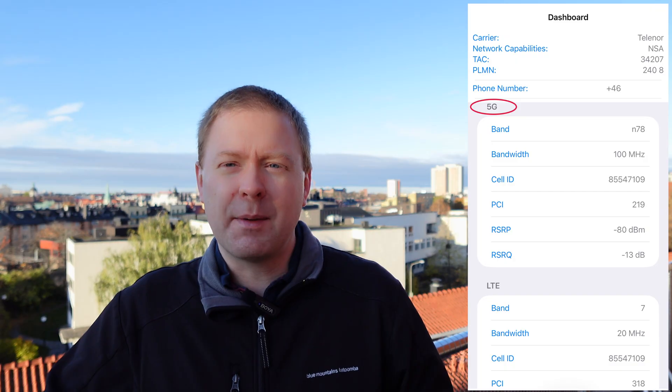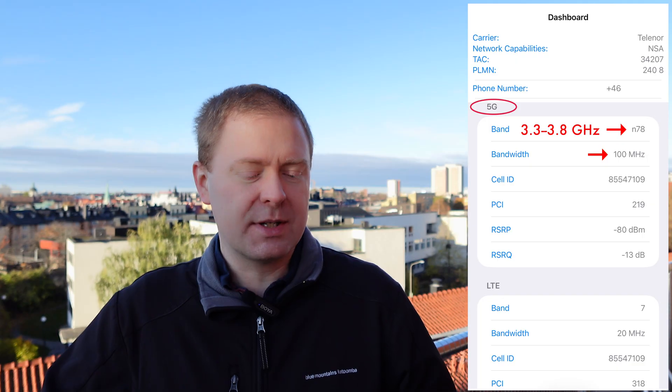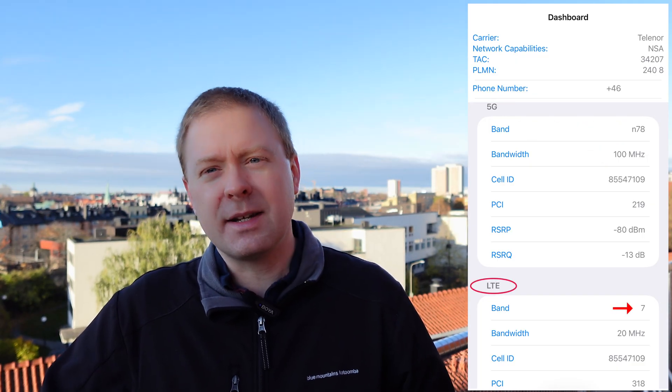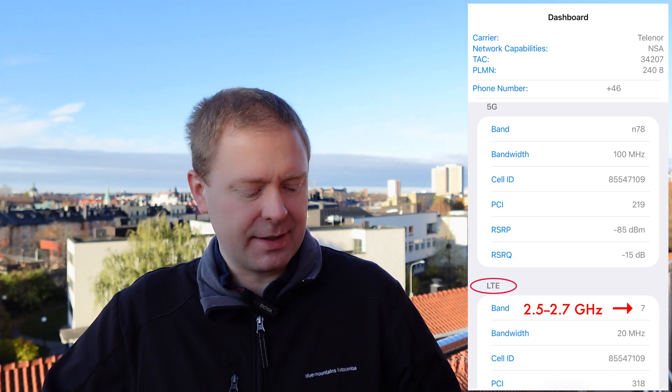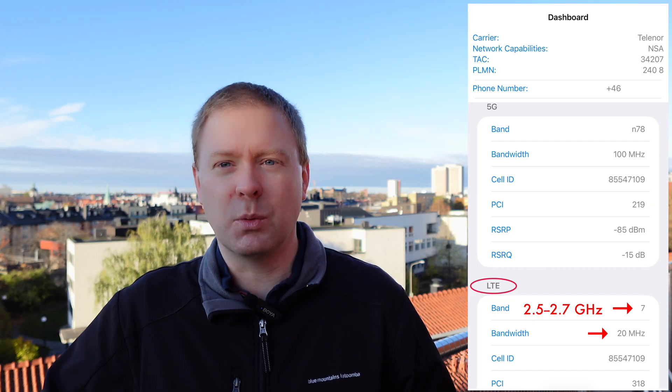In 5G I'm connected to the N78 band around 3.5 GHz and there is 100 MHz of spectrum there. In the LTE band 7, that is around 2 GHz and it has a bandwidth of 20 MHz. Both of these are very typical numbers in many parts of the world.